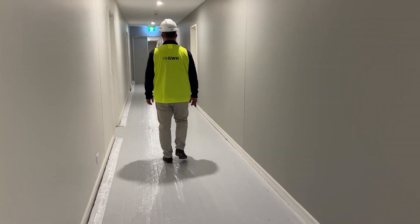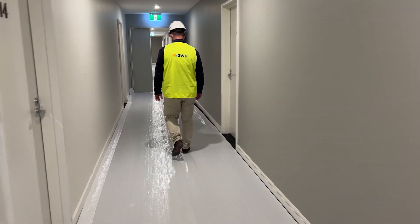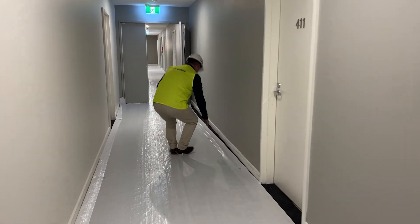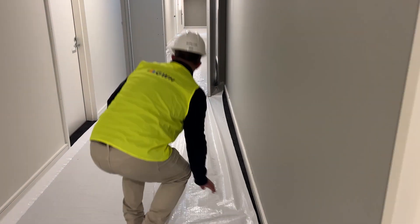The construction team have been busy internally as they put the final touches on Stage 2's common areas. The carpet has now been laid to internal corridors, whilst landscaping works are set to begin on Level 3 shortly.